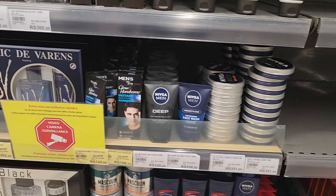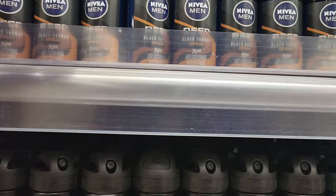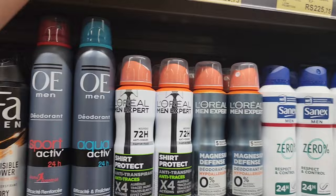The roll-on deodorants are quite pricey - 255 rupees for one of the smaller roll-on things. That is pretty pricey. There are also some other ones up there - also quite small.